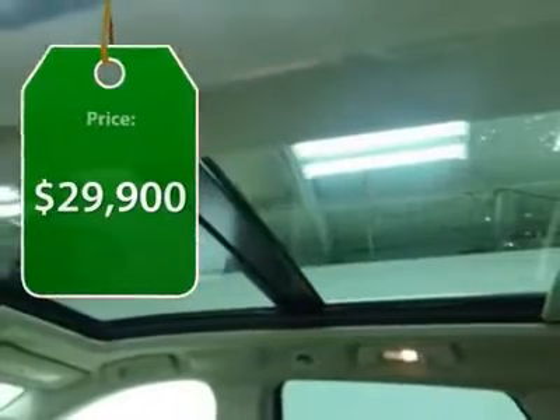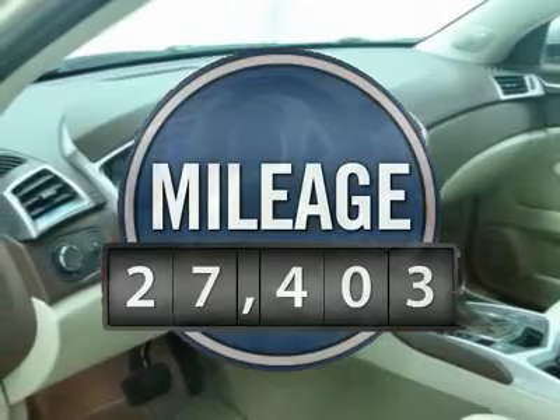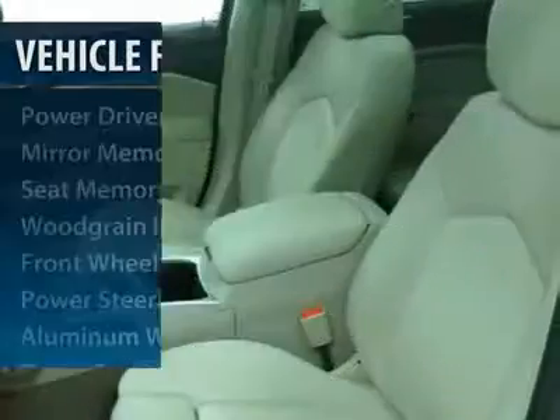And it's priced below $30,000. This vehicle has less than 30,000 miles. Here are some of this vehicle's great options.